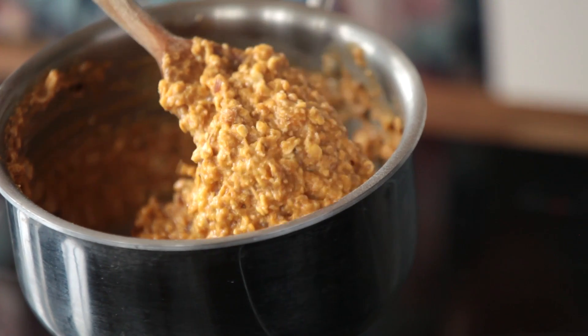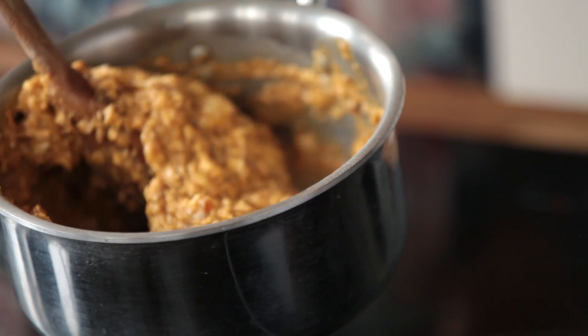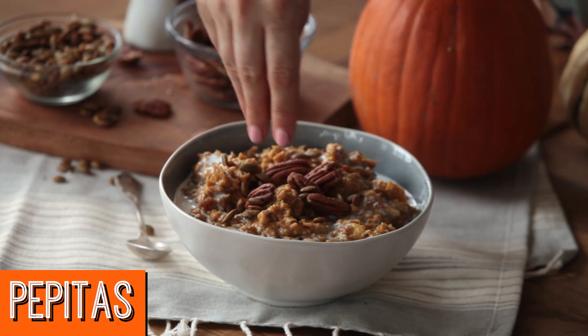And I cook that until it all comes together and cooks through. Top it off with some pecans and spiced pepitas and enjoy.